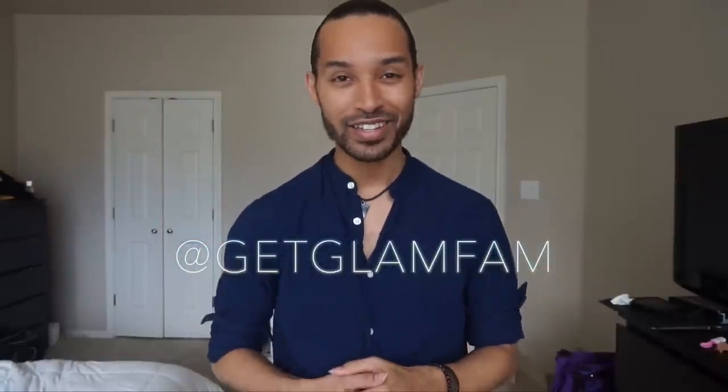Hey Glam Fam, Linwood here and today I wanted to talk with you guys about one of my most frequently asked questions, which is about my skincare routine. As you guys can see here, this is pretty much my skin almost all the time.